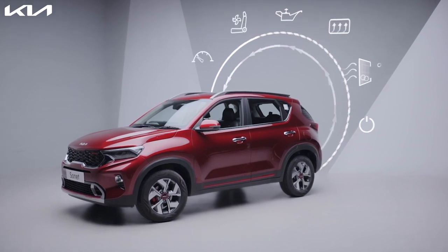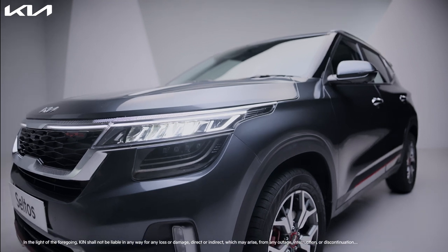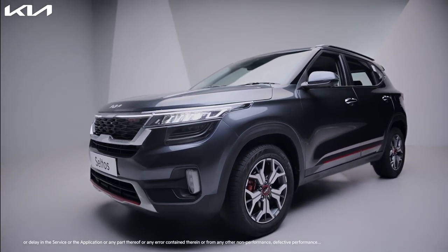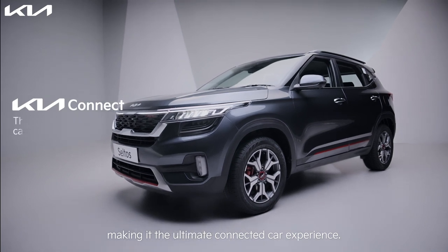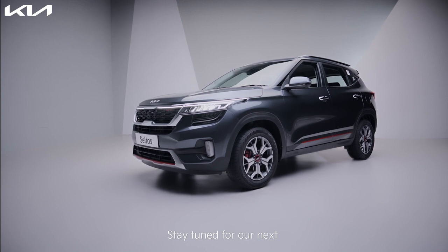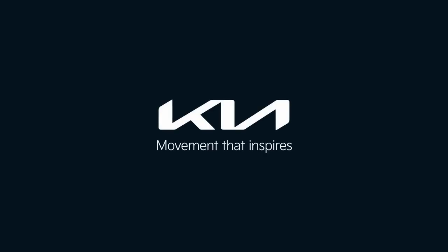That's how the Kia Connect app helps you stay in control of your car no matter where you are, making it the ultimate connected car experience. Stay tuned for our next video to find out how it can help you stay safe and secure. Kia — movement that inspires.